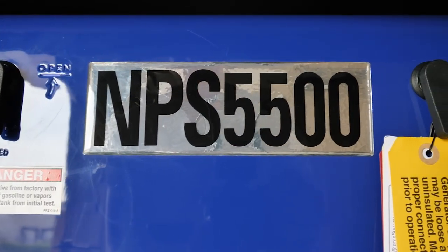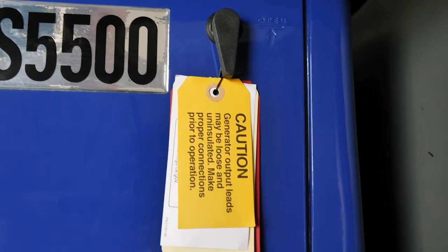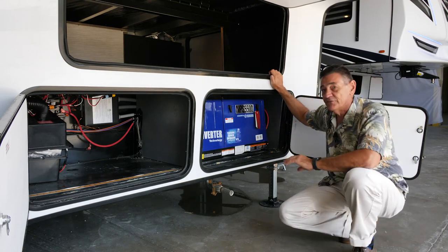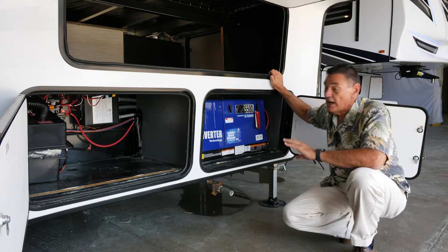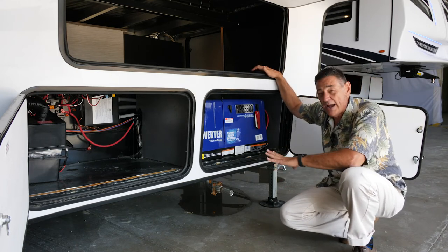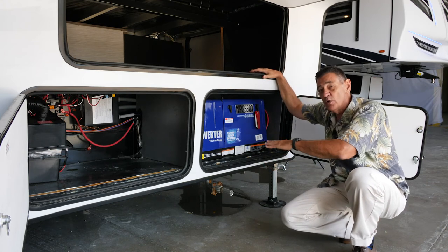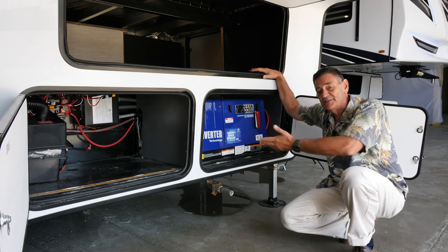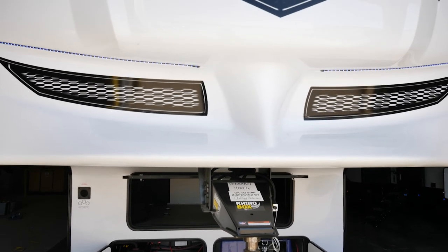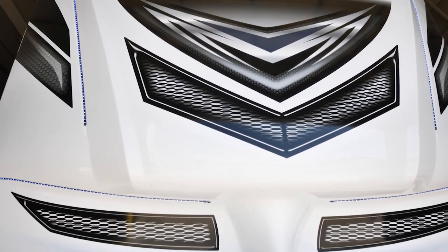Next to the battery compartment is the generator compartment. We are now incorporating Yamaha generators into our system as an option — specifically the Yamaha inverter generator. What I like about the word inverter is that it means a quieter generator that's more fuel efficient, because the inverter system will only use as much energy as is demanded. For more detailed information on the new Yamaha generators, we've supplied a separate video on the Rogue Armored website.